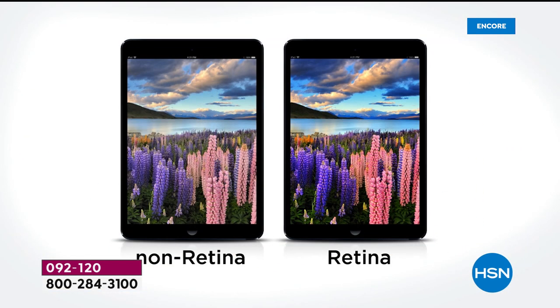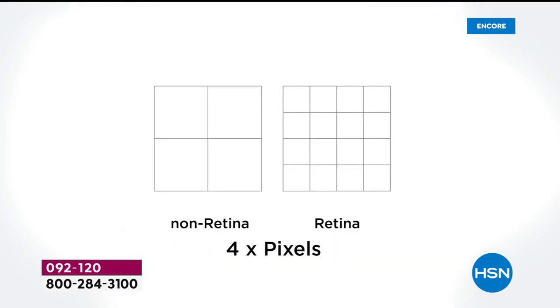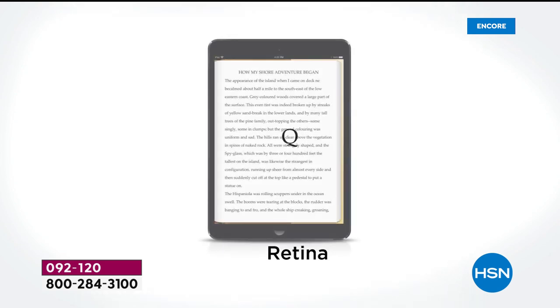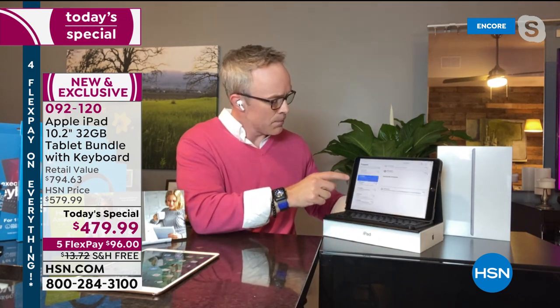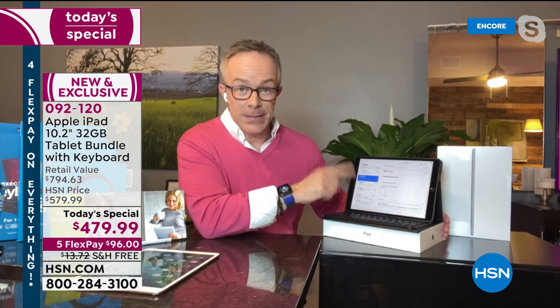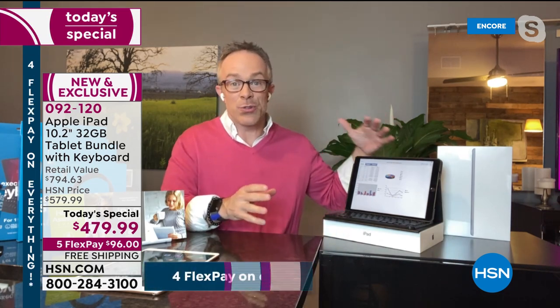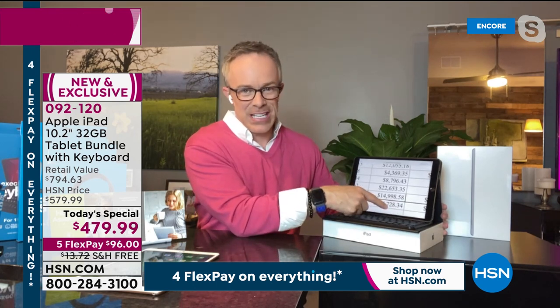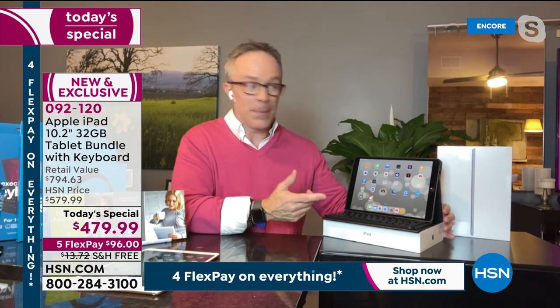To get a screen this size normally you'd hog the living room TV, but on this 10.2-inch display you're just as satisfied. The text is sharper — it's like built-in readers. Bill demonstrates pulling up an Excel document sent via email, showing you can still use PC formats on Apple. The clarity of the text is impressive, and you can still easily jump into PC content with Apple quality.